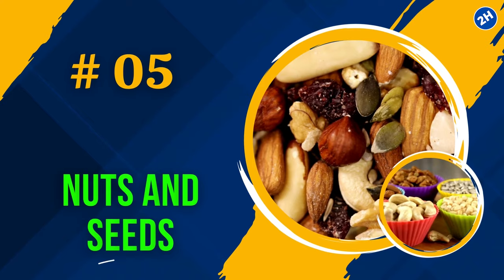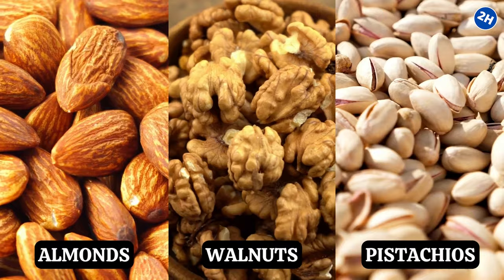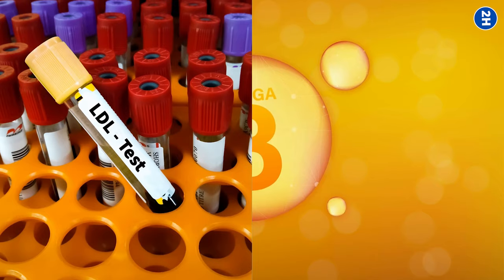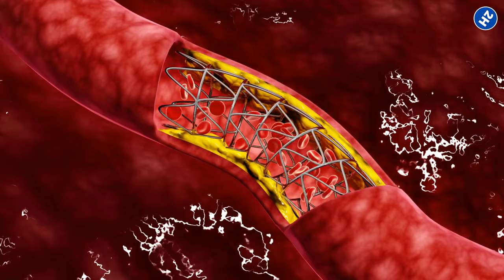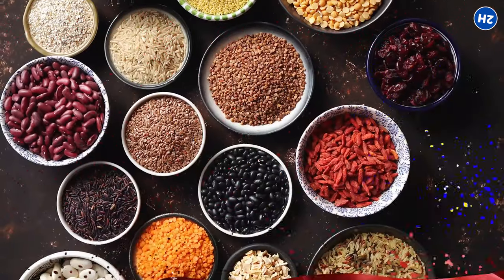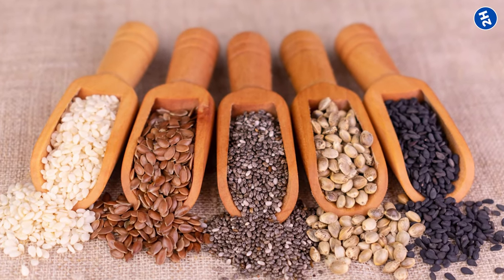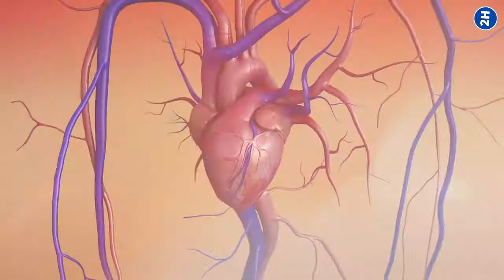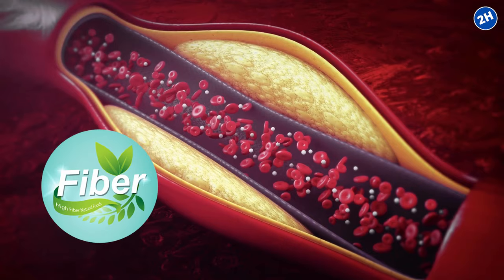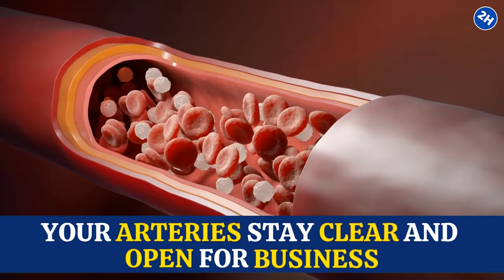Number 5: Nuts and Seeds. Nuts like almonds, walnuts, and pistachios are full of good-for-you fats like omega-3 fatty acids, which reduce bad cholesterol levels and inflammation — meaning less buildup in your arteries and a clear path for better blood flow. Chia seeds and flax seeds are loaded with fiber, which is fantastic for your heart and blood vessels. Fiber prevents cholesterol from accumulating in your bloodstream, keeping your arteries clear and open. Nuts and seeds also contain minerals like potassium and magnesium, which play an important role in regulating blood pressure.